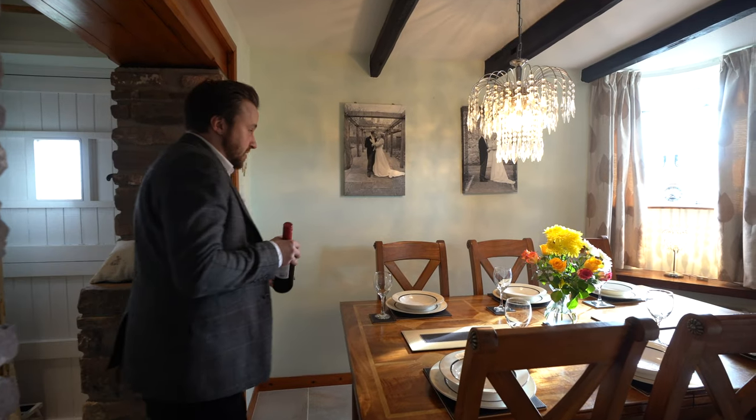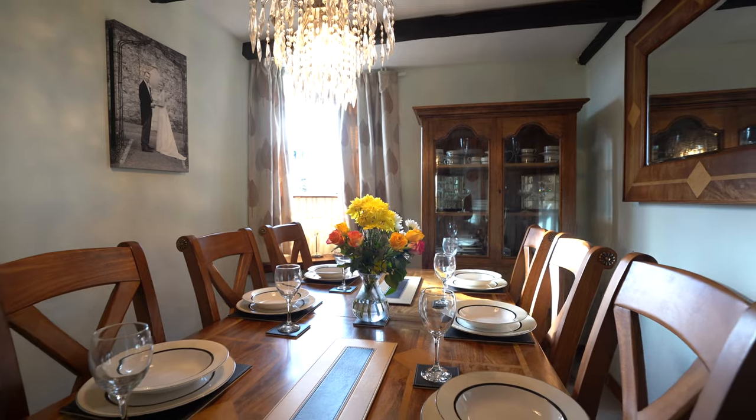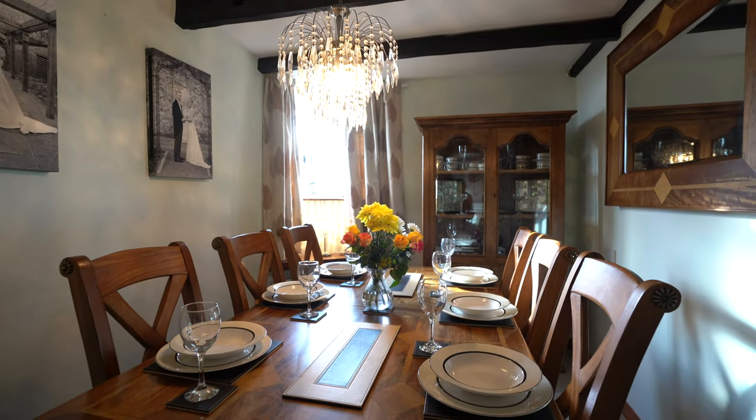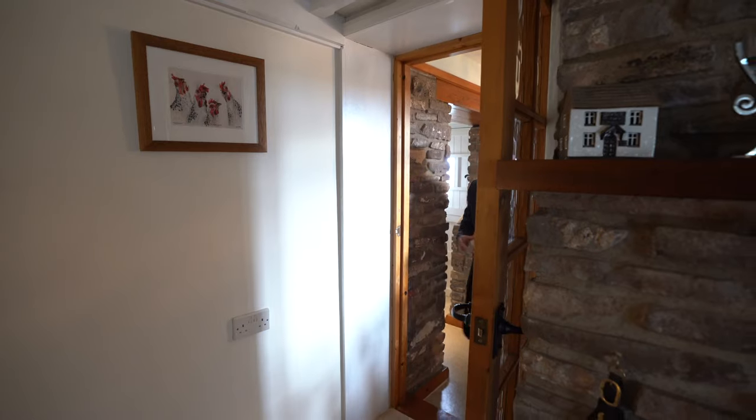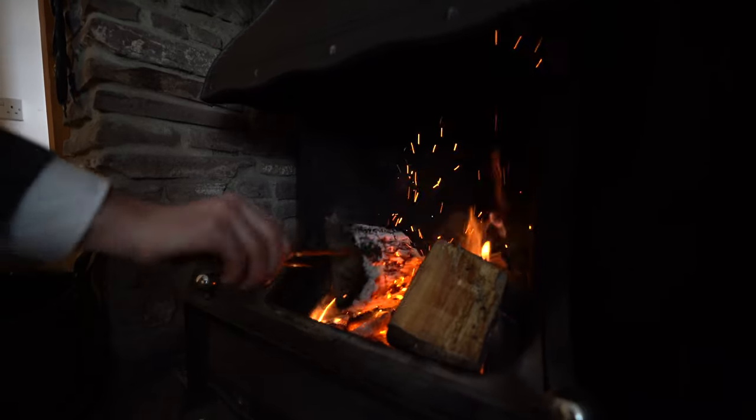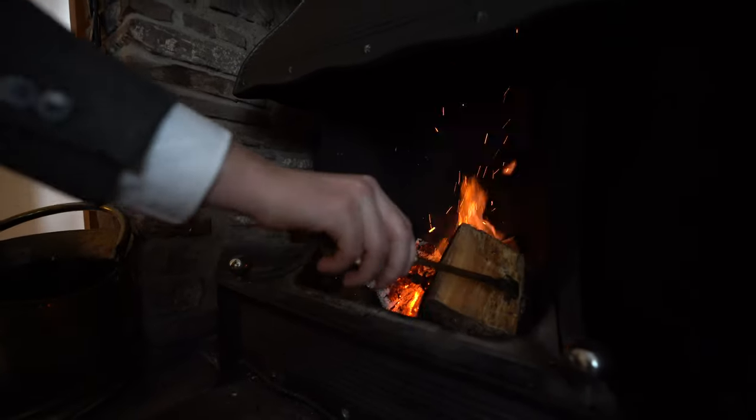Leading out from the kitchen is this fantastic dining room which affords room for a table of six, perfect for dining guests. And at the heart of this cottage is this cosy sitting room with a beautiful open fire, making this a warm and inviting space perfect for cuddling up on those cold winter nights.